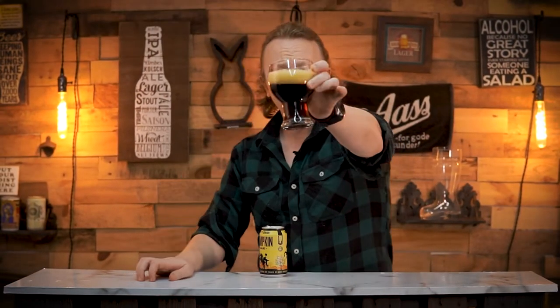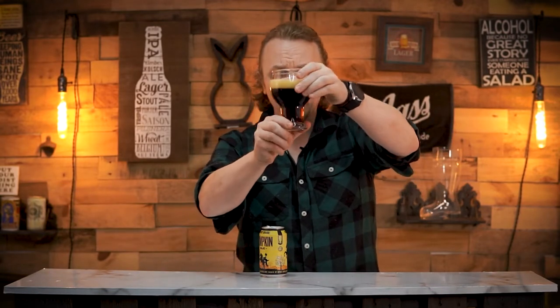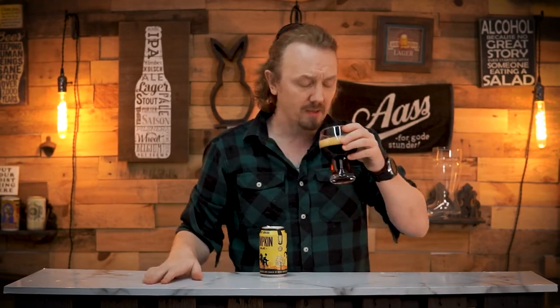All right, right away this actually does look like a brown ale. This is what I picture when I think brown ale — it looks like fall leaves. It's brown, it's got a khaki head. When I see through it, it looks brown. That's what a brown ale is supposed to look like.